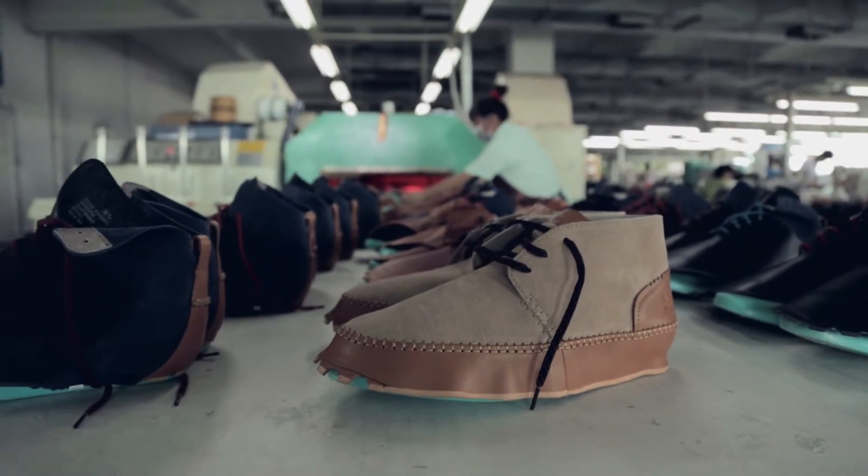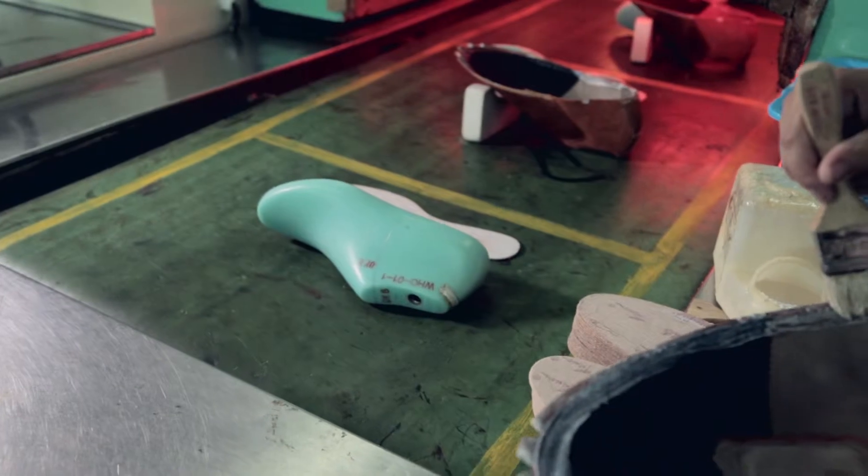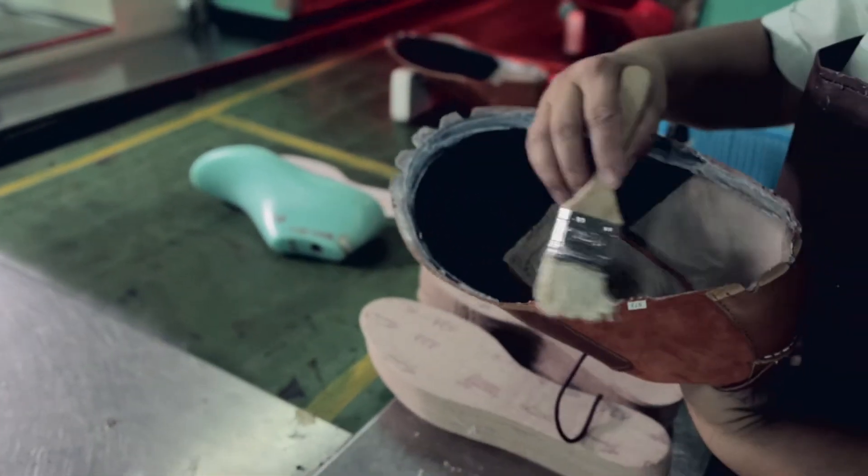After the upper is finished, we add it to the last. We add adhesive to the upper and the insole board. One of the key things about having the facility here is that it's so much easier to come here, work on development, and get it right first time. It gives us a lot more flexibility and control.